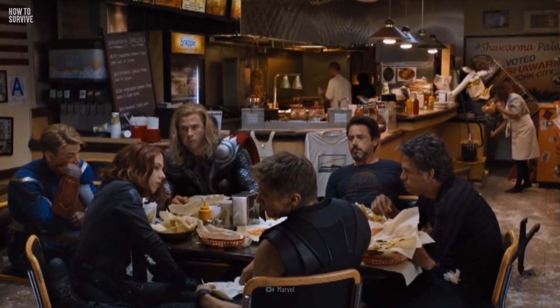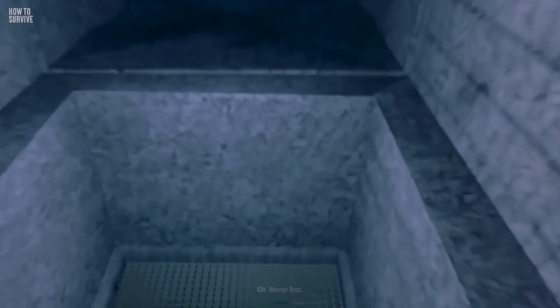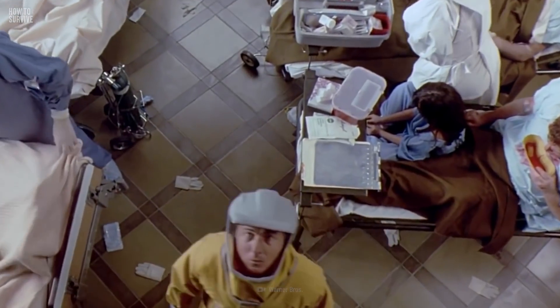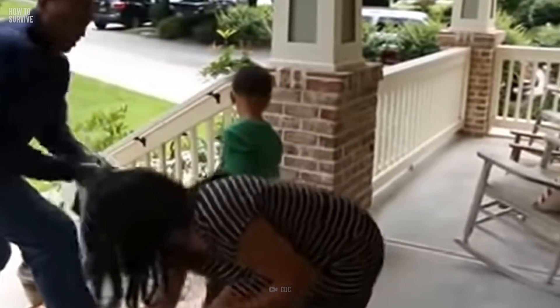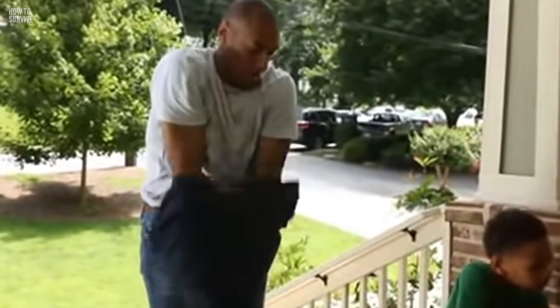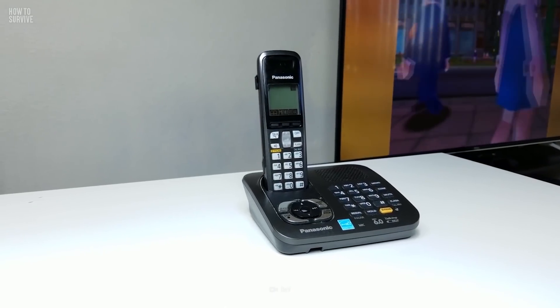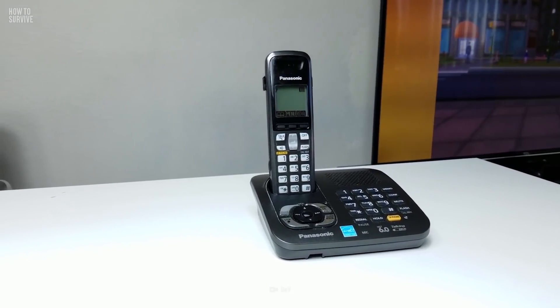Evacuate with the people near you, as you don't know if your friends and family are contaminated. Although contamination is not contagious like a disease, if you or others have not correctly disposed of the clothing you were wearing at the time of the disaster, there may be radioactive dust or material on you that can affect others. Also, it's important to leave the phone lines open for first responders.